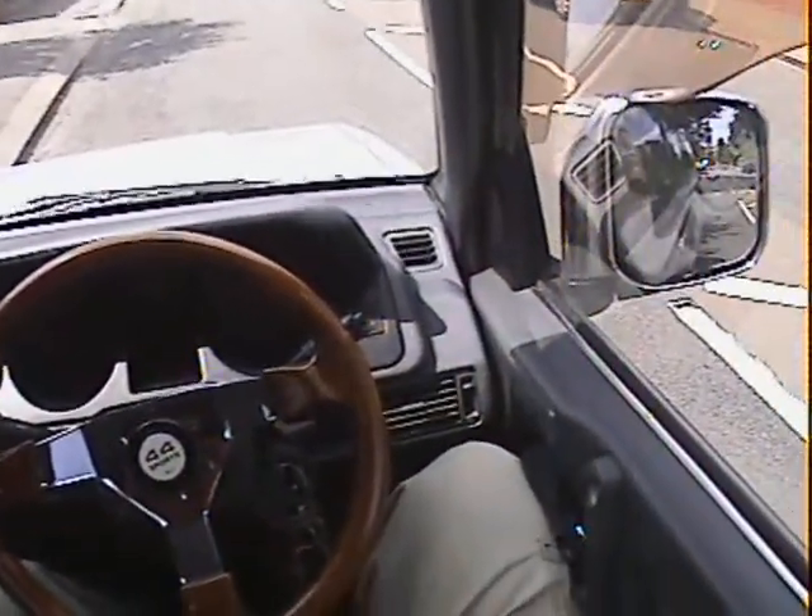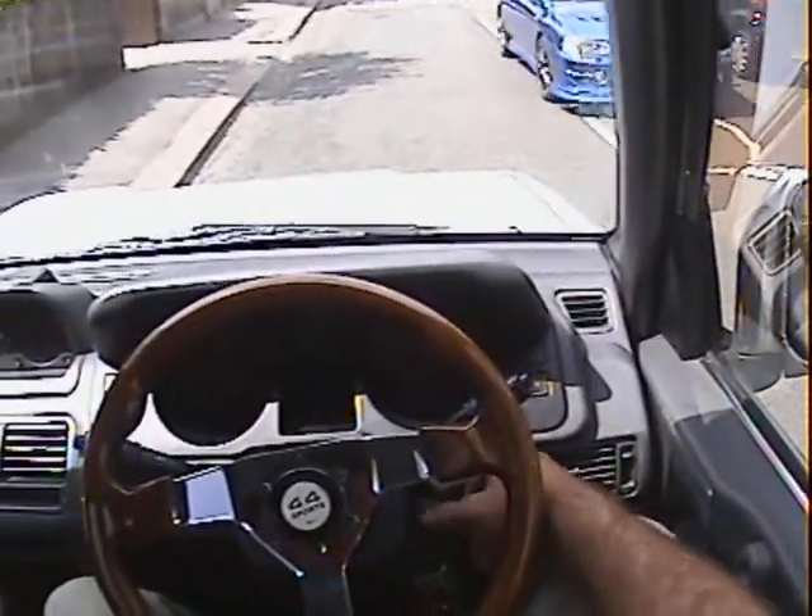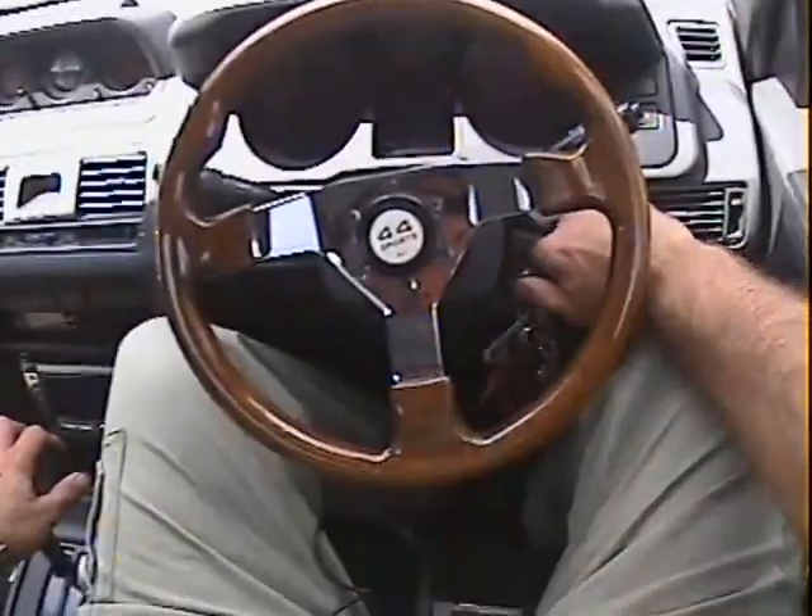Let's take this Mitsubishi Pajero 2.8, long wheelbase, turbo diesel Exceed for a spin.